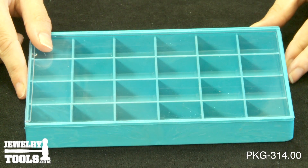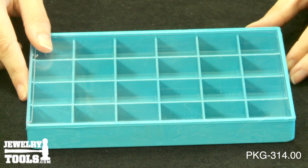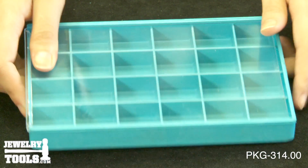Here we have an easy out compartment tray, item number PKG-314.00. The front edge of each compartment is rounded so the beads, stones, or findings can be retrieved easily.